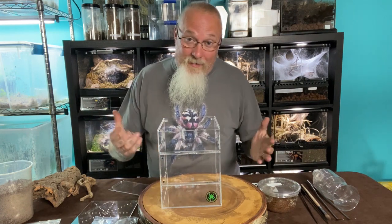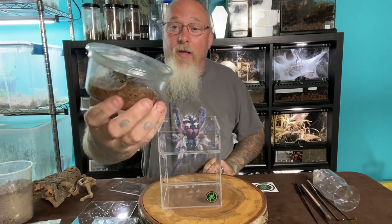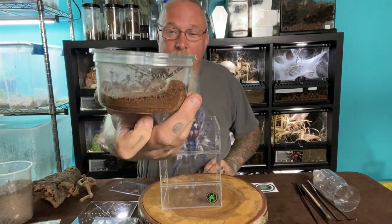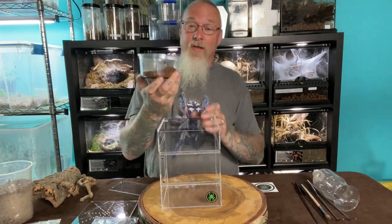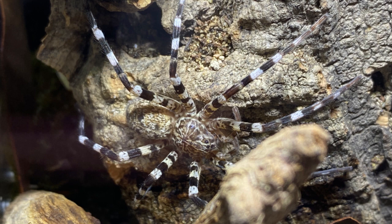Alright guys, the species in question that we're going to be talking about is Viridaceus. This is a cool little spider — I don't know if you're going to see much of it from the camera. It's obviously a fairly heavy webber, but it's very, very striking. It's a true spider species, not a tarantula. It's Viridaceus fasciatus, and it comes from the island of Madagascar.